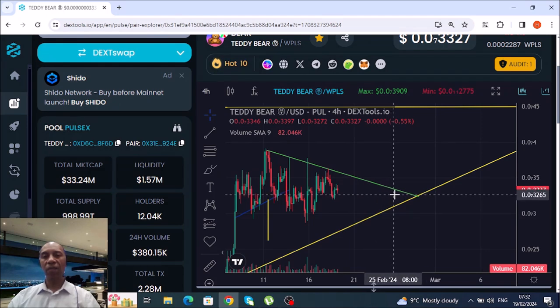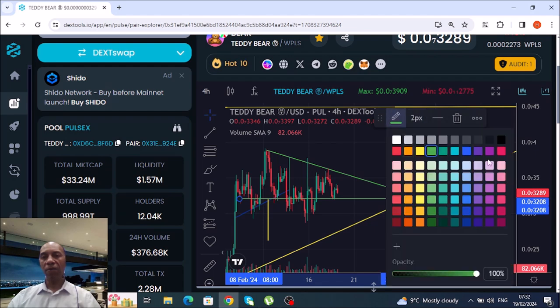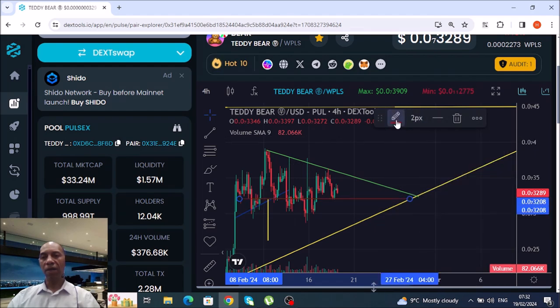If you're in, stay in and just hold, because we're looking at big things for Teddy Bear on the PulseChain network. If you're not in yet, it seems to be bouncing in between this little space here. Once it's reached this yellow line, it should start to make its way back up.